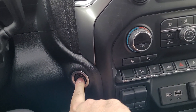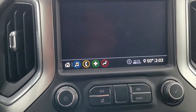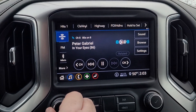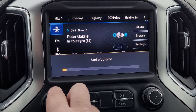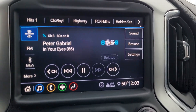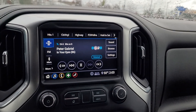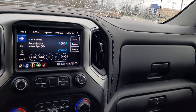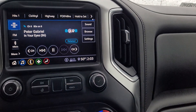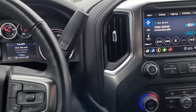Push button start here. Plenty of controls here. It looks like you've got Sirius XM, and whoever the previous owner was is a man after my own heart — left it right on the 80s. That's the only place your radio should ever be. Looks like it's a seven-inch display audio, Apple CarPlay, Android Auto, and Bluetooth compatibility as well.